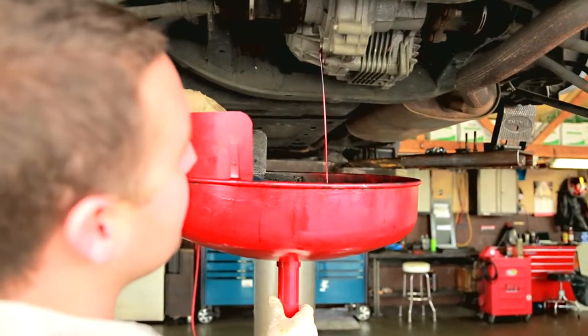If your car needs more repair than the car's worth, you can donate it to the Boys and Girls Club and get a tax write-off for your donation.